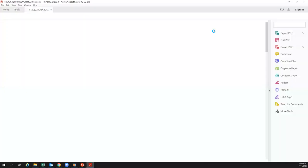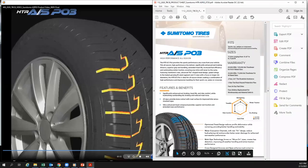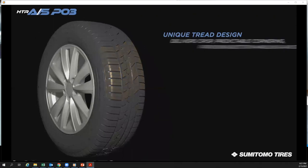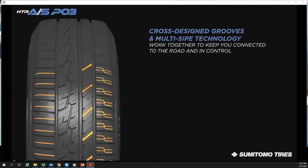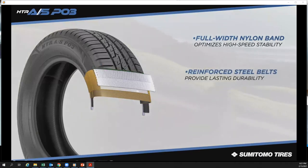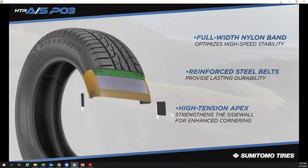It all starts with Sumitomo's new advanced fin-shaped evacuation channels that minimize hydroplaning for enhanced wet weather traction. The unique tread design also delivers crisp, predictable cornering, providing better handling and stability mile after mile and turn after turn. When winter strikes, advanced sipes work together to keep you connected to the road during inclement weather. On the inside, a full-width nylon band optimizes high-speed stability, while reinforced steel belts provide lasting durability and a solid high-tension apex strengthens the sidewall for enhanced cornering.